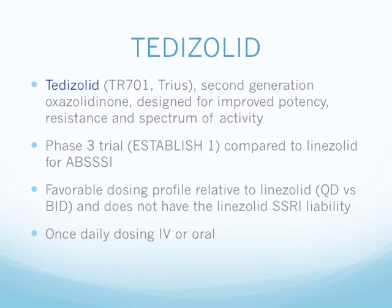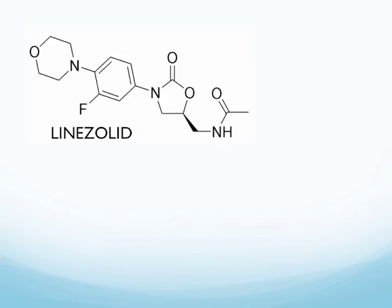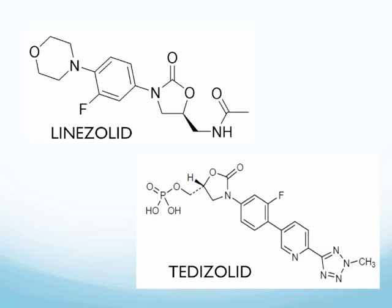Next up we have tedizolid, also designated TR-701, developed by Trius. Tedizolid is a second-generation oxazolidinone designed for improved potency, resistance profile, and spectrum of activity. It is currently in Phase 3 trials — the ESTABLISH-1 trial compared to linezolid for acute bacterial skin and skin structure infections — and the ESTABLISH-2 trial. Tedizolid has a favorable dosing profile relative to linezolid: once-daily versus twice-daily. It also does not have the linezolid SSRI liability. The drug is being developed as a once-daily dosing in both IV and oral formulations. The core structure of linezolid and tedizolid remains the same, but the side chains differ.